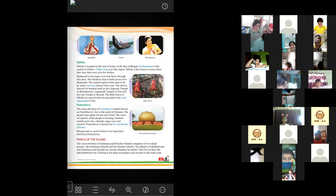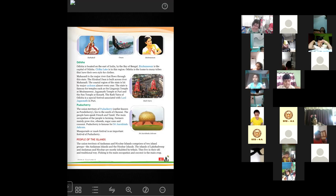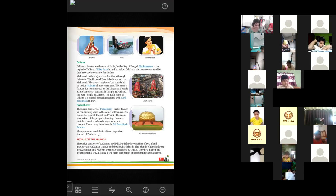Oshmit, you unmute your device and read this part. Puducherry — the union territory of Puducherry, earlier known as Pondicherry, lies to the south of Chennai. The people here speak French and Tamil. The main occupation of the people is farming. Farmers mainly grow rice, oil seeds, sugarcane and coconut. Puducherry is famous for Sri Aurobindo Ashram. Masquerade or mask festival is an important festival of Puducherry.